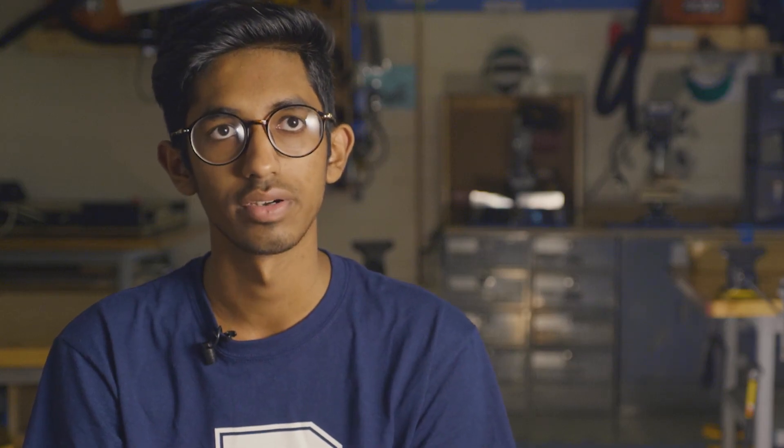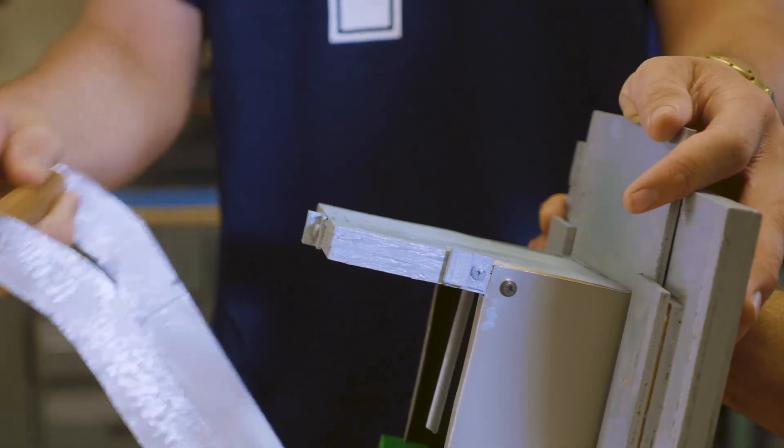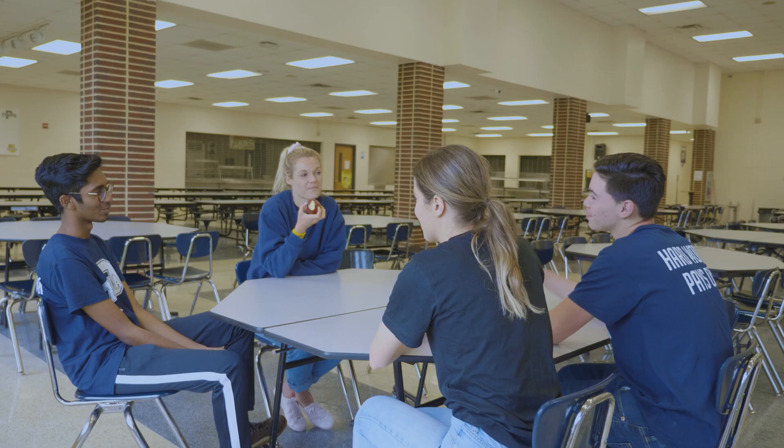We plan to talk about this idea to our administrators to see if they like the idea and if they want to implement the project into our school cafeterias over the district.